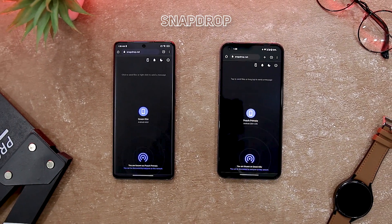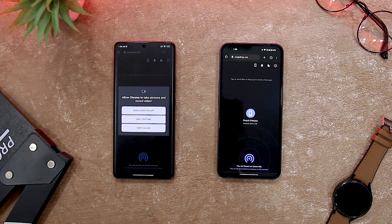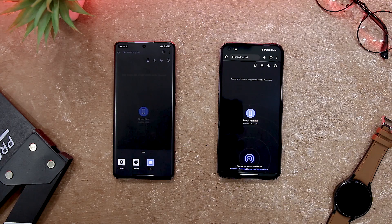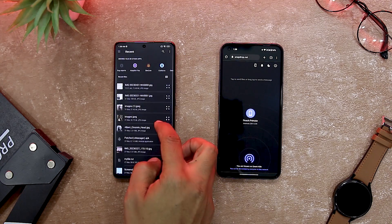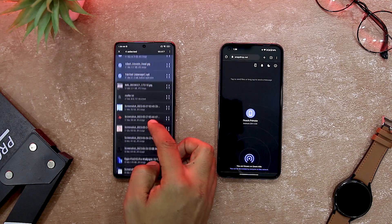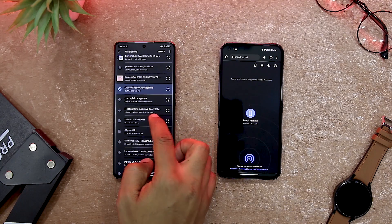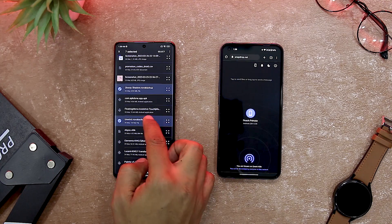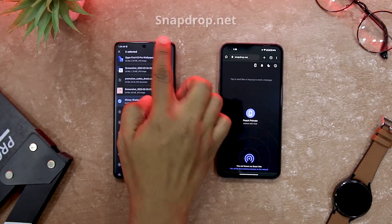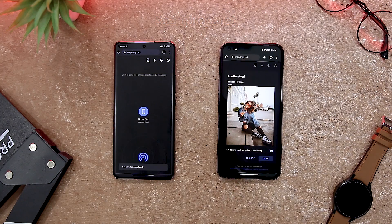Do you often struggle with sharing files between different devices? Do you wish there was a simple and fast way to transfer data without installing any app or using any cables? If so, you might want to check out SnapDrop, a cross-platform file sharing app. SnapDrop is a web app that lets you share files with any device that has a browser and an internet connection. It works like Apple's AirDrop but for any platform. You can use it to share files between iOS, Android, Windows, Linux and more. You don't need to sign up, download anything, or scan any QR code. All you need to do is open the SnapDrop website on both devices and tap on the icon of the device you want to send files to.